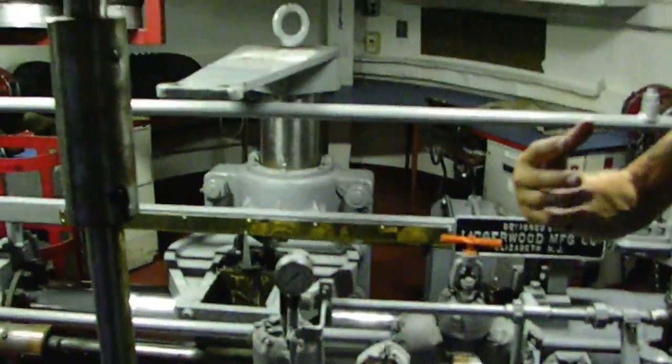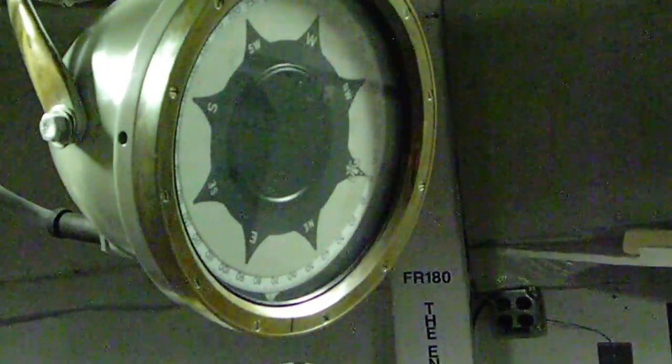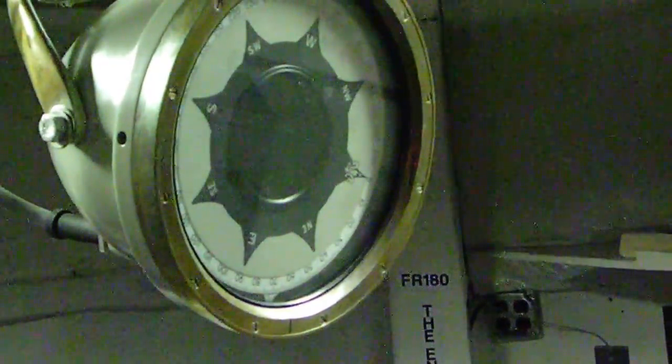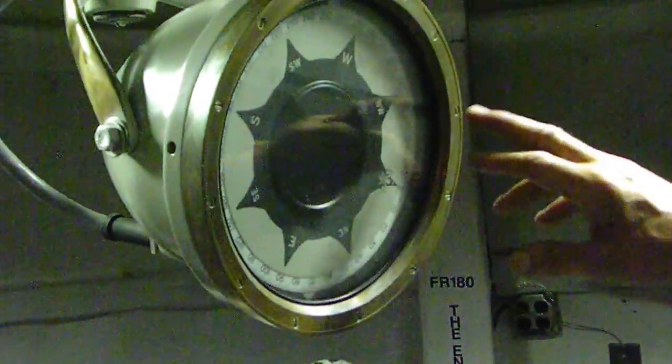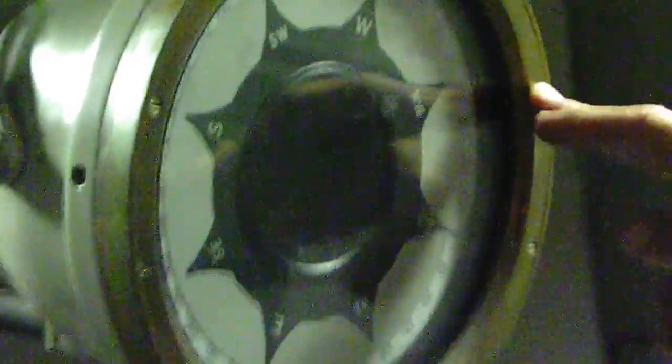So how would we know where we were going? This is a gyroscopic repeater right here. There's one primary gyro on the cross hallway going down between the two bathrooms. That feeds all of these repeaters. There are seven repeaters around the ship.